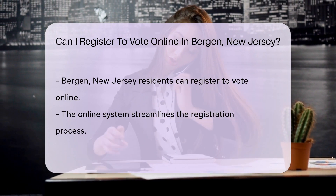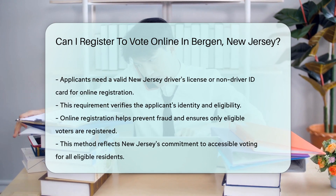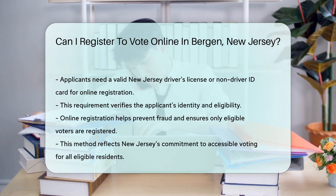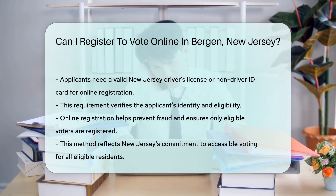This requirement ensures the integrity of the voter registration process, preventing fraud and ensuring that only eligible voters are registered. In conclusion, residents of Bergen, New Jersey, can indeed register to vote online.